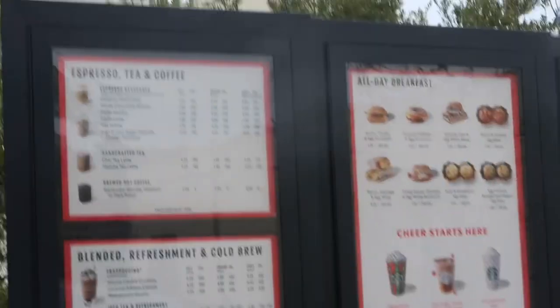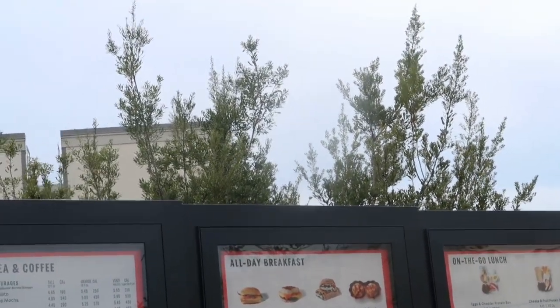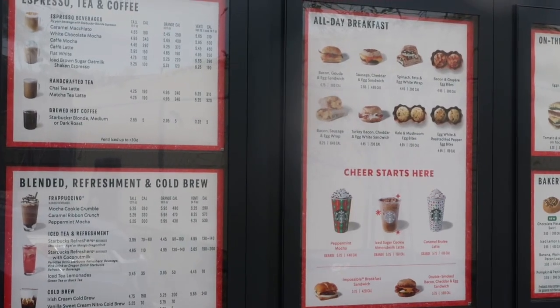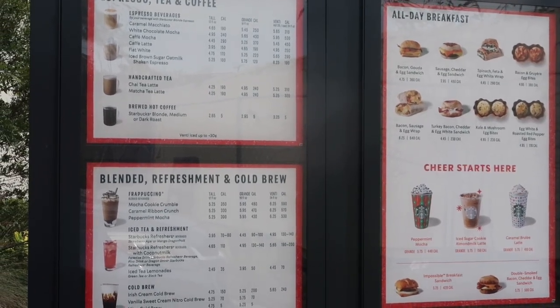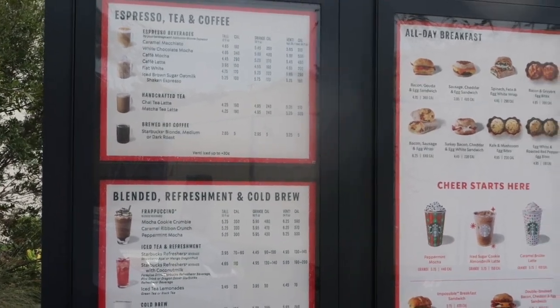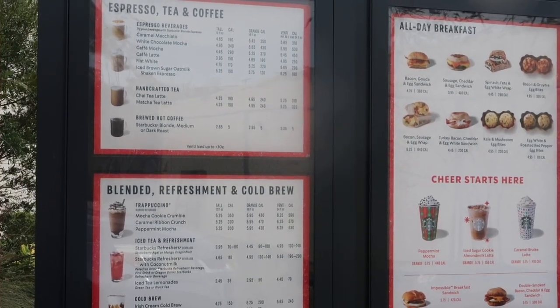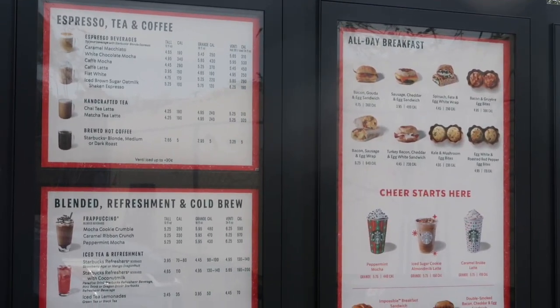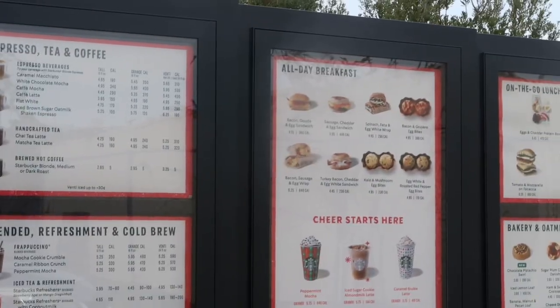I needed more coffee — I stopped at Wawa's but it wasn't hitting right, so I went to Starbucks. I ordered three shots of blonde espresso in a venti cup of ice with two pumps of sugar cookie syrup. They were out of almond milk, so I went with coconut milk. I also asked for a light caramel drizzle. It came out to five dollars even.